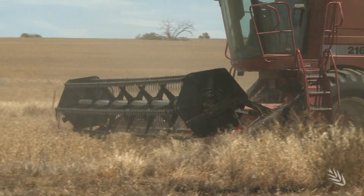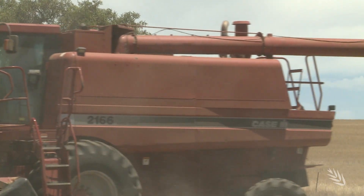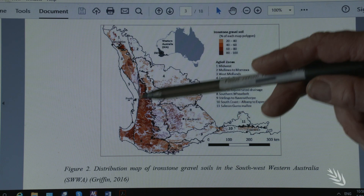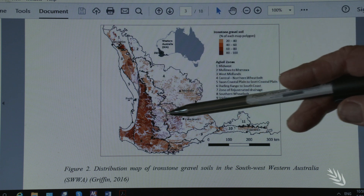Around 9% of Australia's cropping soils contain ironstone gravels, mainly in southern WA and South Australia. They're commonly aluminium, silica, or iron based. The more you go east, the less percentage of ironstone gravels the soils contain.